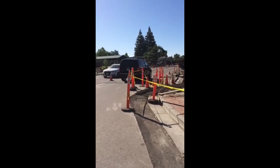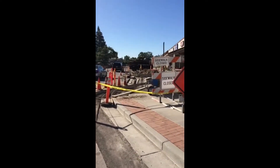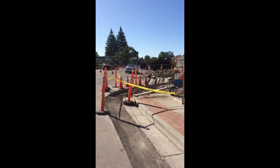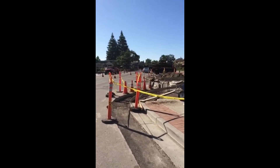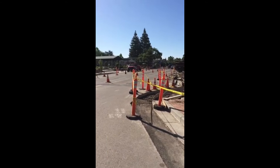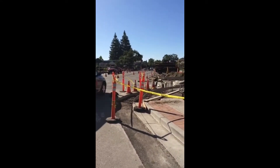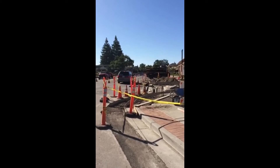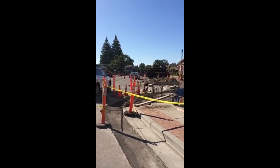Good morning and welcome to the Town of Danville's live stream. My name is Jeff Gillette, I'm the Public Information Coordinator for the Town of Danville. What you're seeing in the shot right now is North Hartz Avenue near the intersection with Railroad Avenue. There's a lot happening out here, and that's the topic of our live stream this morning. We're going to be talking with Senior Civil Engineer Michael Stella about what's happening on the North Hartz Avenue beautification project.